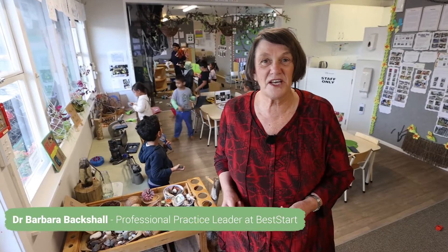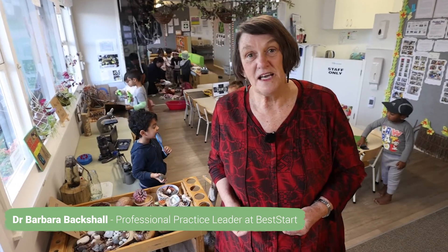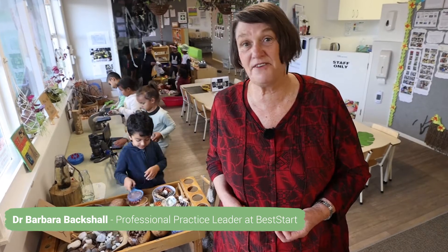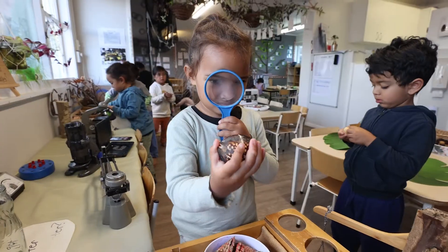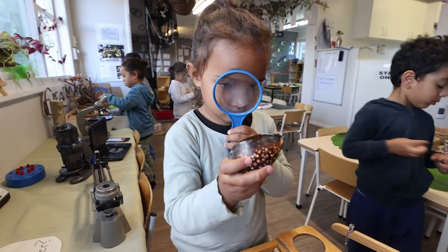Science and Nature is a wonderful area of play where children learn about the world around them. It's a wonderful time for them to learn how to ask questions and find answers. This sort of play encourages children to develop their curiosity and ask questions.